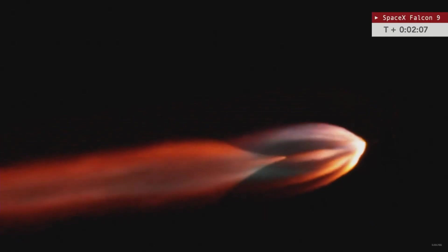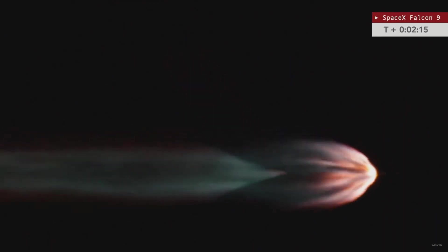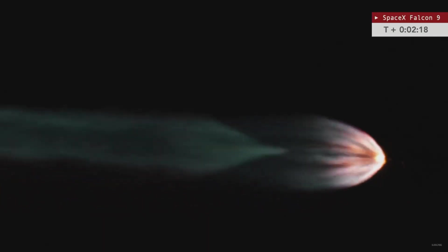Now two minutes into flight, we're approaching main engine cutoff, or MECO. The nine Merlin engines will shut down, followed by stage separation and the ignition of the Merlin vacuum engine, and the jettison of the payload fairings coming up shortly thereafter.